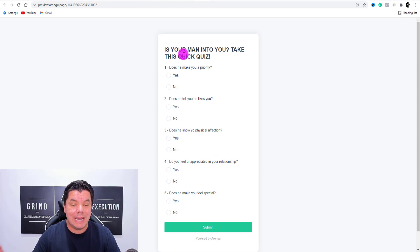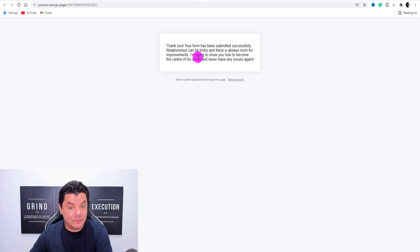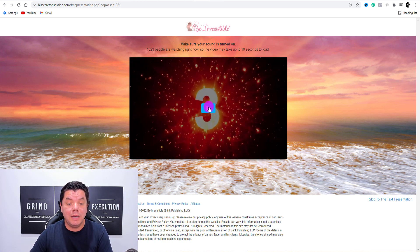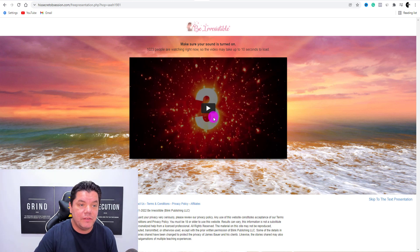Once we click on to preview, it's going to bring us over to our quiz. 'Is your man into you? Take this quick quiz.' Does he make you a priority? No. Does he tell you he likes you? Yes. Does he show you physical affection? Yes. Do you feel appreciated? No. Does he make you feel special? No. Then once they hit submit, it's going to take you to: 'Thank you, your form has been submitted successfully. Relationships can be tricky and there is always room for improvement. I'm going to show you how to become the center of his world.' Then it counts down 5, 4, 3, 2, 1 and takes them over to the offer.